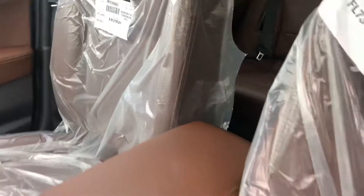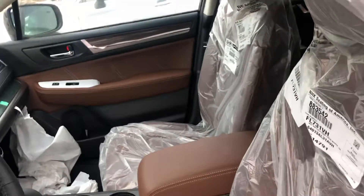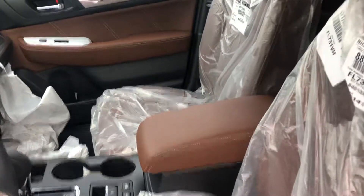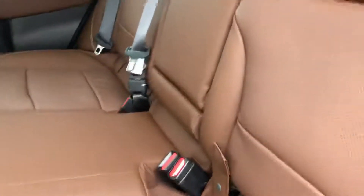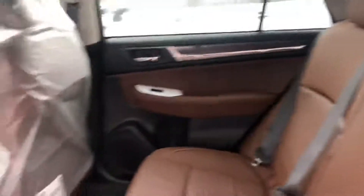This is the only one that we have on the lot right now, so definitely something to take a look at or consider, because these Tourings do not last very long. You honestly contacted me at the perfect time, because you're going to be the first one to be able to experience this vehicle.